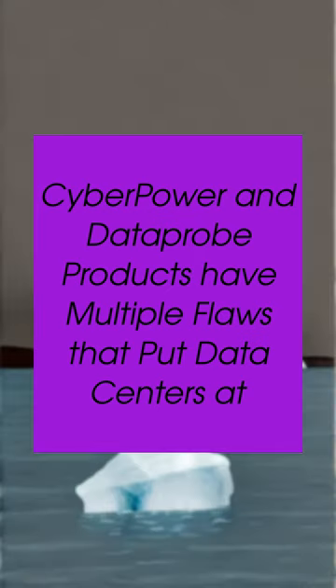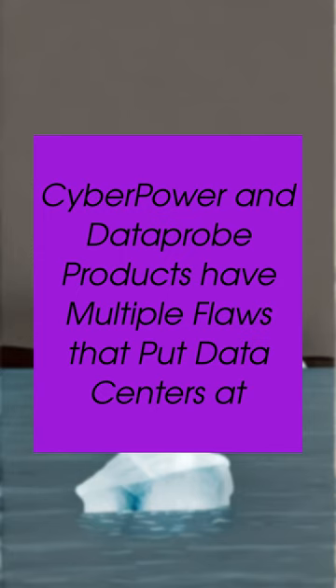Furthermore, both products are vulnerable to remote code injection, which can be leveraged to create a backdoor or an entry point to the broader network of connected data center devices and enterprise systems.